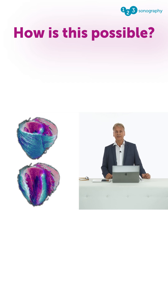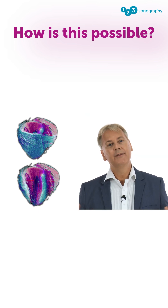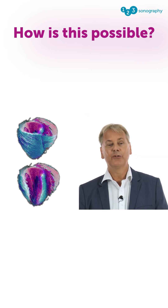Here we have muscle fibers which are intertwined in such a way that they are able to actually perform more workload than the fibers are actually doing when they just shorten.